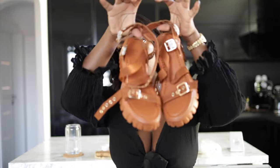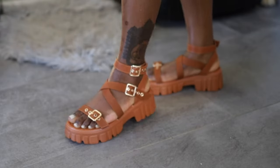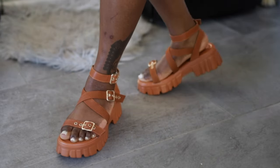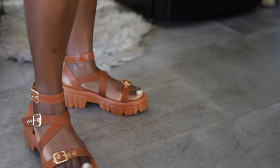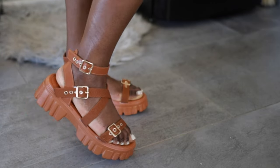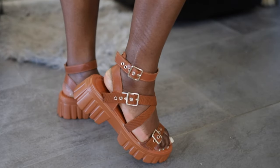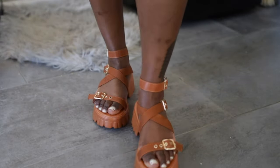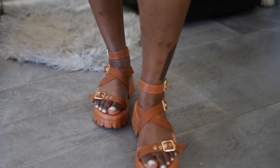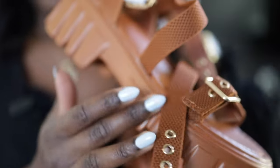The next pair is quite similar to that nude colored combat sandal. They're in this burnt brown or dark hazelnut, and it intrigued me because I don't have anything this color — it's almost giving orange a little bit. I wanted to try out the chunky look. I initially thought they'd be the exact same style as the nude ones, but these are a little different because they have a different buckle and the detailing is different, though the chunky style is the same.